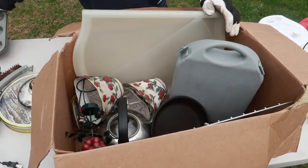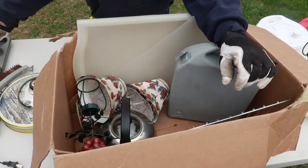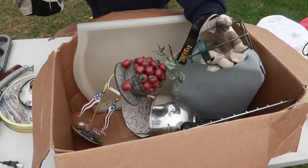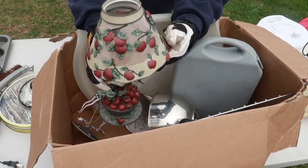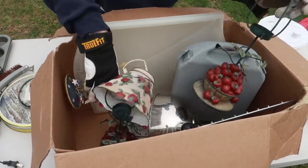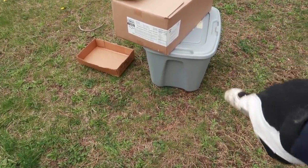We have some muffin and cupcake tins, an Anolon Meyer non-stick pan that is completely shot — it's scratched to no end, so that's going to scrap. A teapot, and some lampshades. Actually, this might be a lamp — these pieces look like they go together. There's no cord though, so maybe it's just a decorative lamp. Kind of cool. And we have another one that's a little more patriotic.